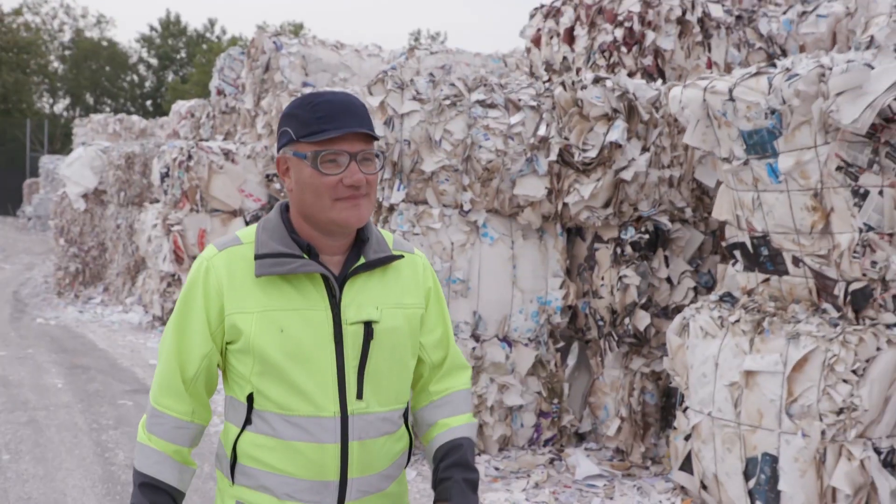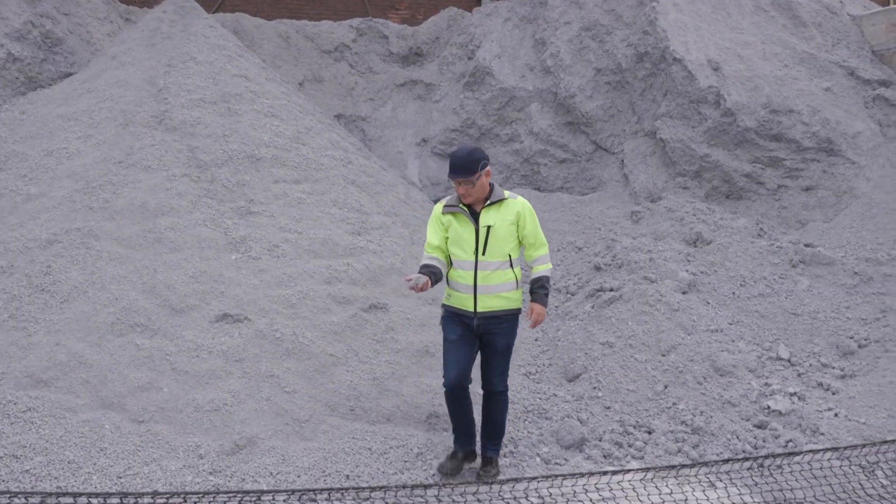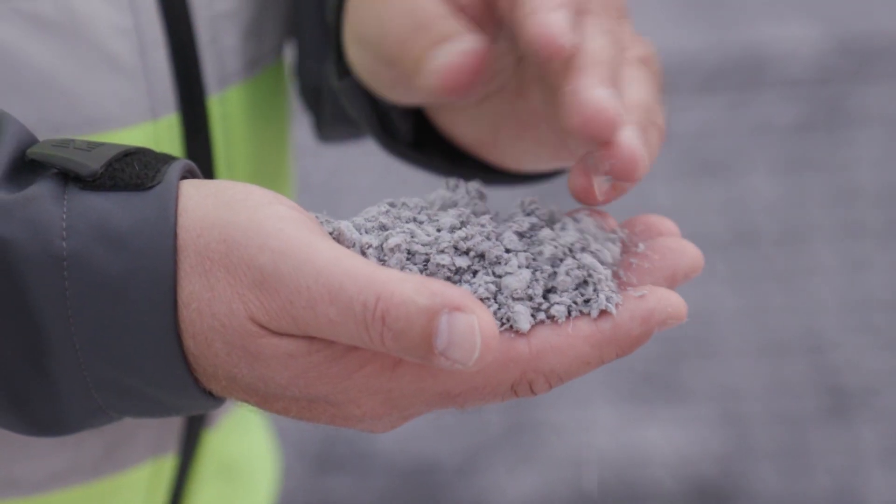SED is a company that makes tissue products — toilet paper, kitchen towel, napkins. There's a lot of waste when we recycle waste paper to take out the fibers, and that waste we call sludge.